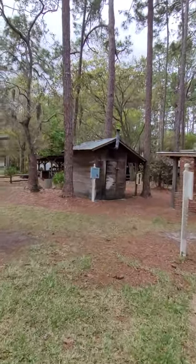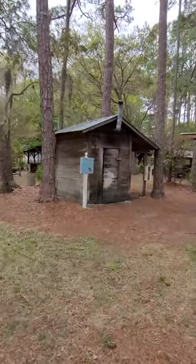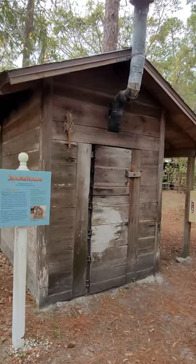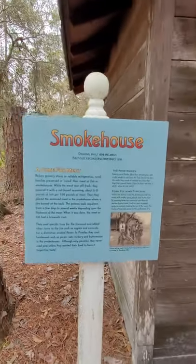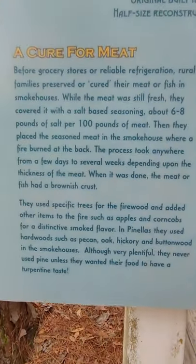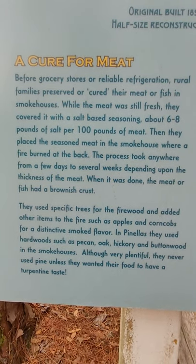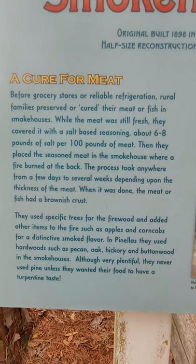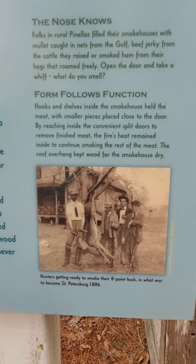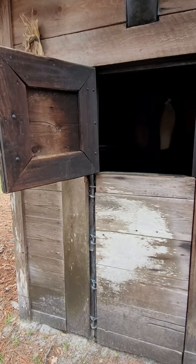Now guys, we're going to walk over to the smokehouse because it's about lunchtime. Here's a little history on it — this was originally built in 1898. Here's the inside of the smokehouse; let's see if we can lighten it up a little bit where you can see. I love this.